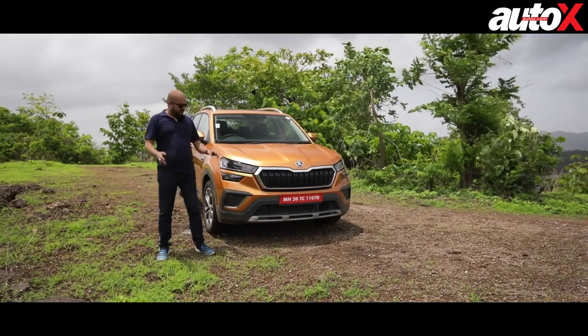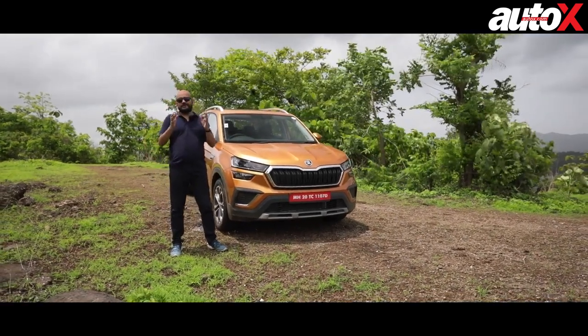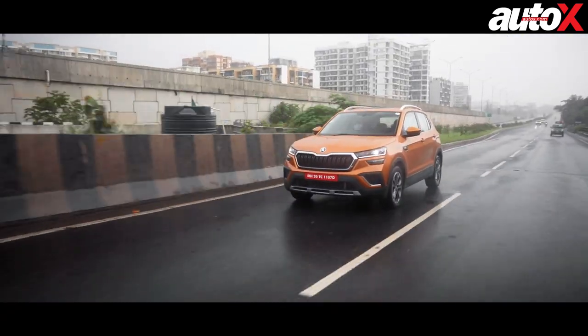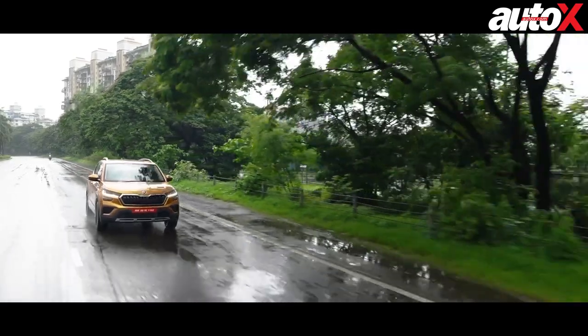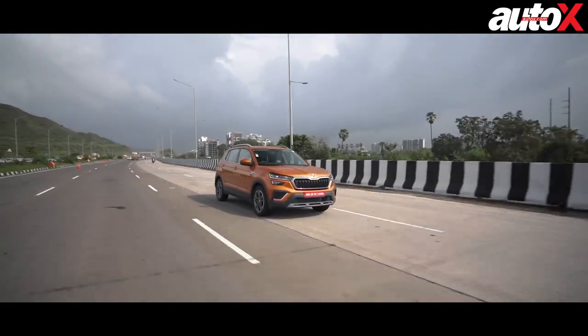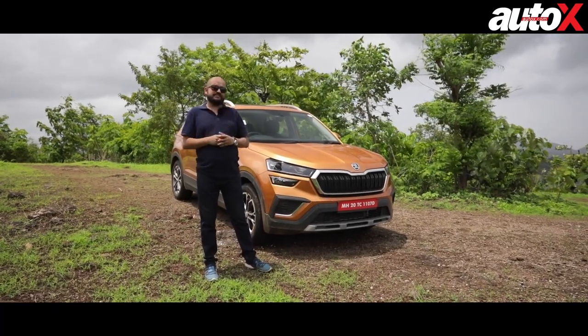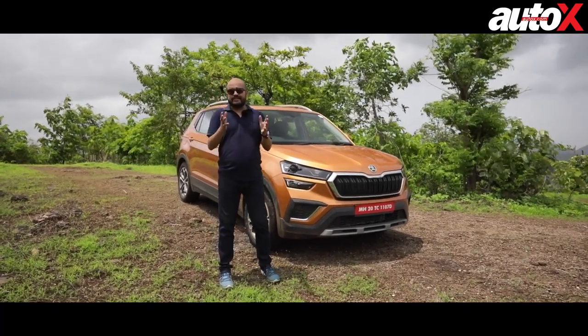As you can see by the state of the Kushak and me, the weather has not been too kind to us today. The monsoon has been playing hide and seek all day, which makes shooting this video very difficult — but what's good is that it makes assessing the dynamic abilities of the Kushak much easier and nicer, but I'll come to that later. First up, design.